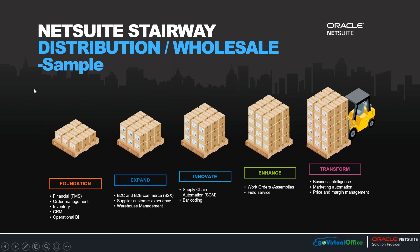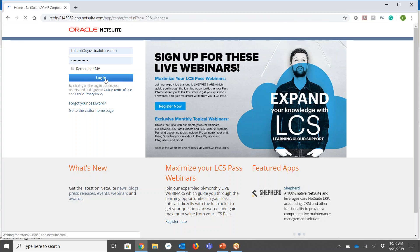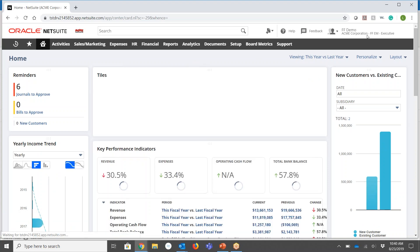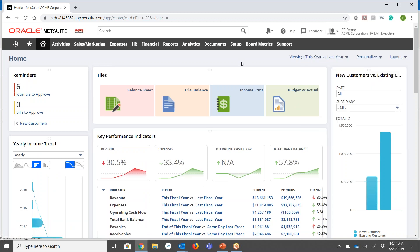Thank you Jeff. So as Jeff mentioned, NetSuite is a cloud-based platform, so you just need an internet browser, and through your license you'll have a username and password to log in. Once you log in, you'll have your roles — I'm going to operate as the executive to start with, but you can quickly see some of the additional roles available for this edition. Once I log in, I now have my dashboard to work off of.